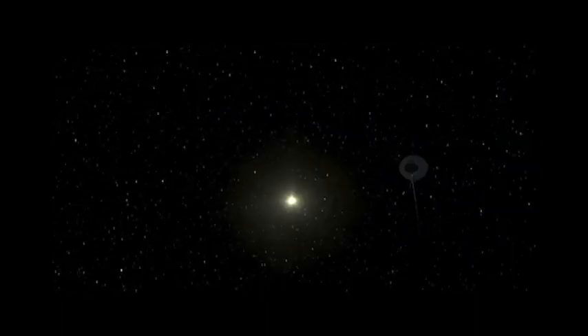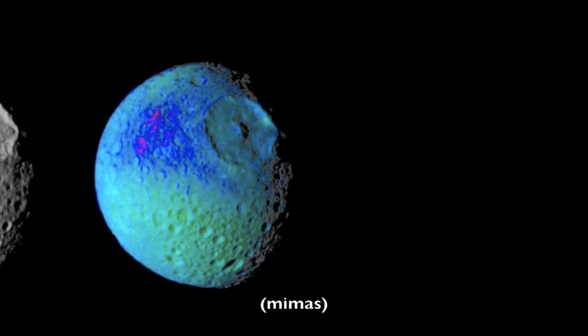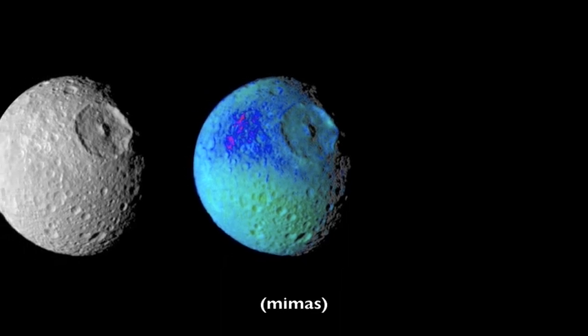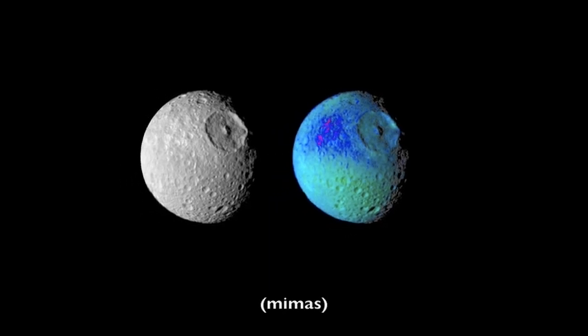I actually just saw a photo of Mimas where it looked like Pac-Man. I think there was a thermal image and the way it comes across, it looked like Pac-Man. It was such a great photograph. Yeah, it also looks like the Death Star. If you compare it to the Death Star — this huge crater — I've got an image of it on one of my slides and it's just hilarious.